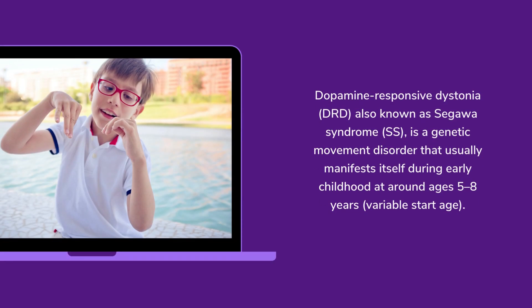Dopamine-responsive dystonia (DRD), also known as Segawa syndrome (SS), is a genetic movement disorder that usually manifests itself during early childhood at around ages 5 to 8 years, with a variable start age.